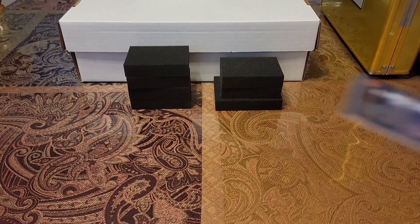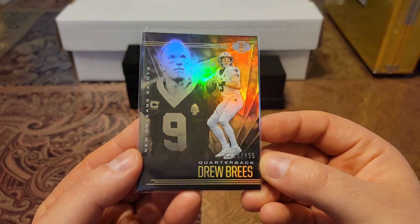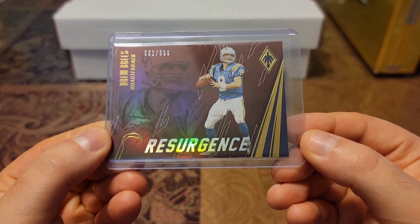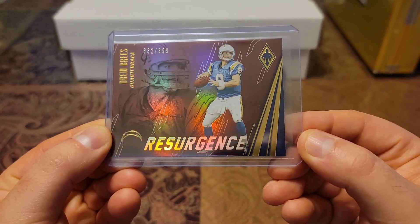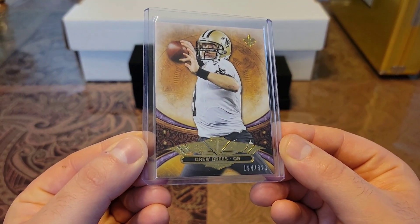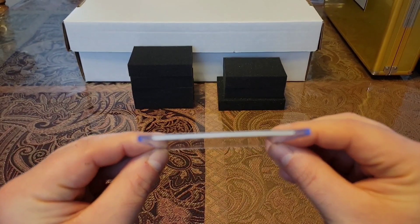Then we have a 2020 Illusions, and this one's out of 499. Another shiner right there. Then we have a 2016 Phoenix Resurgence, out of 399. Beautiful red shine. Then we have a 2013 Topps, out of 320. Really nice looking card, got some thickness to it.